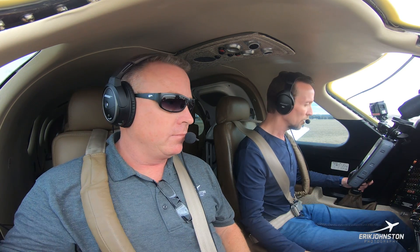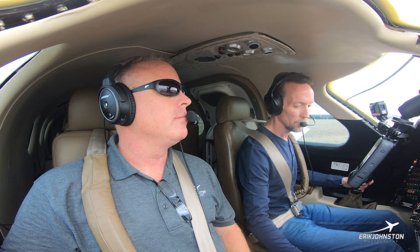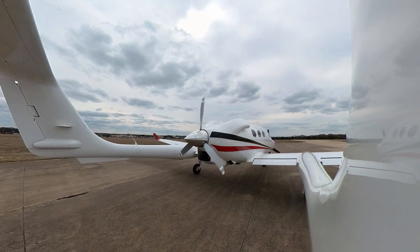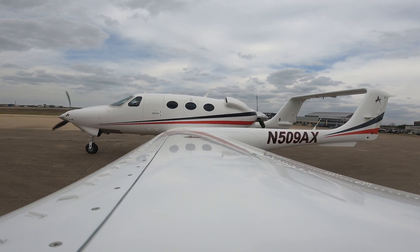Hey, Executive Tower, Adam 509 Alpha X-Ray is with you. We're holding short runway 31, we're ready for departure. November 509 Alpha X-Ray, Executive Tower, wind 290 at 10, runway 31, cleared for takeoff.